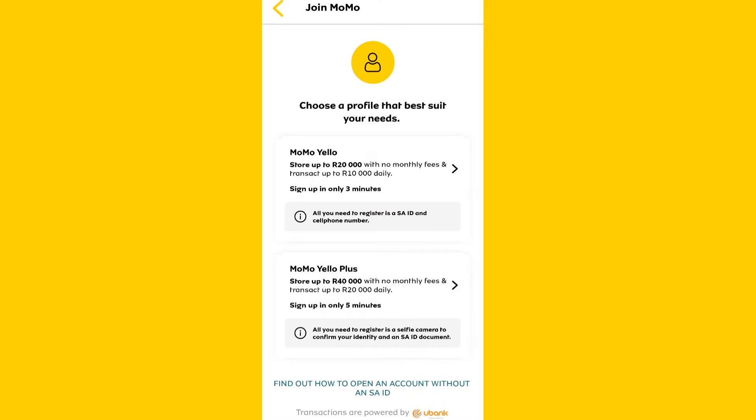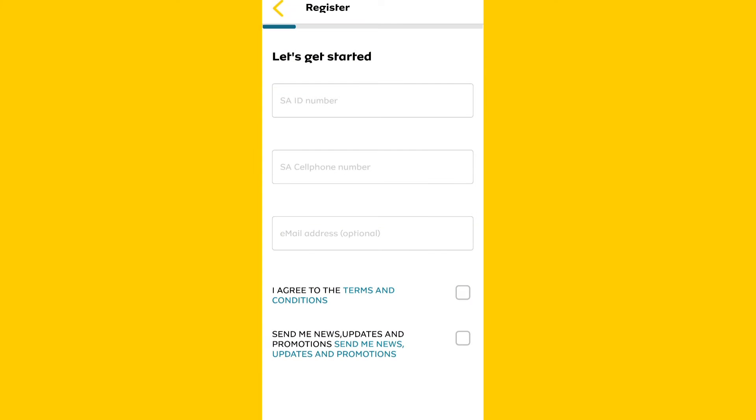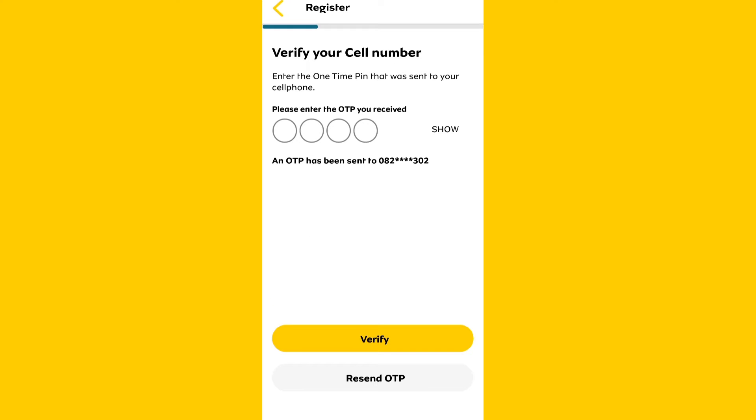Let me show you how to register. Open the Momo app, click register and select any of the two options. For this illustration, I'll choose the first option. Enter your details, tick the boxes and scroll down to continue. Enter the one time PIN sent to you via SMS to verify your cell number.